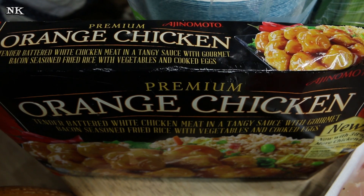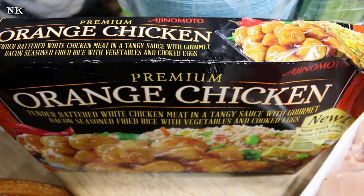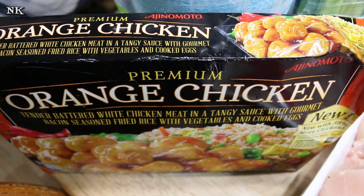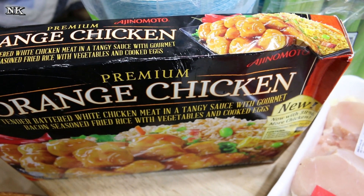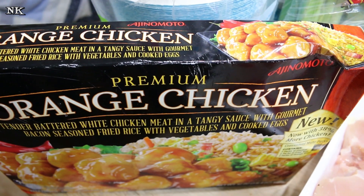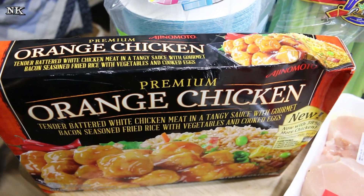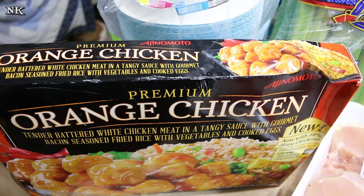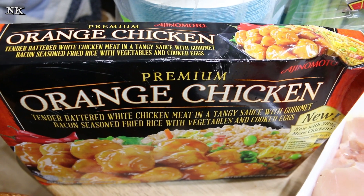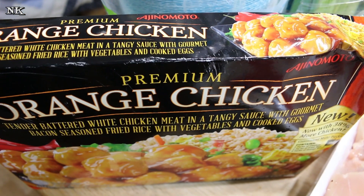And then we got the orange chicken. The Trader Joe's orange chicken is outstanding, but if you don't have a Trader Joe's near you, I highly recommend you give the Sam's Club orange chicken a try. This comes with two packs of chicken, two packs of fried rice, and two packs of orange sauce. It's $12.48 — one meal for my family — which works out to about $3.75 a serving. We just heat it up and add some frozen or crispy broccoli on the side.